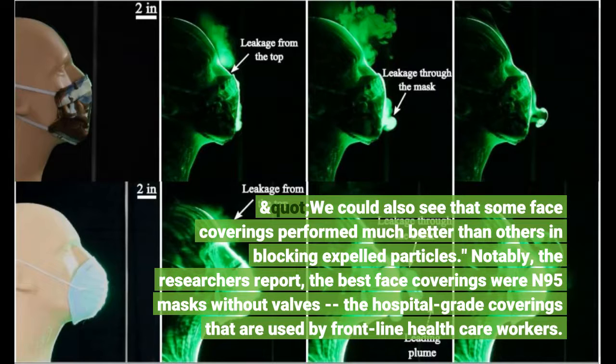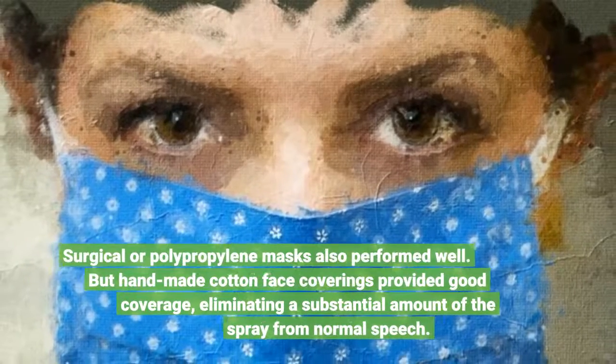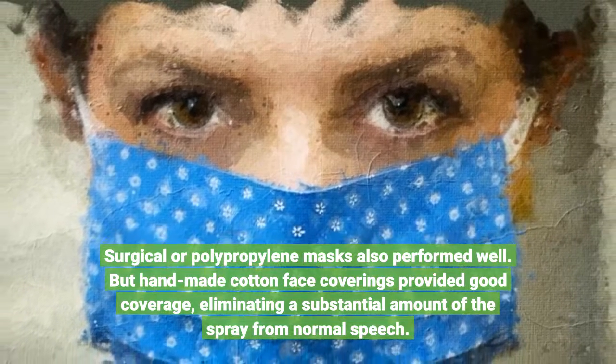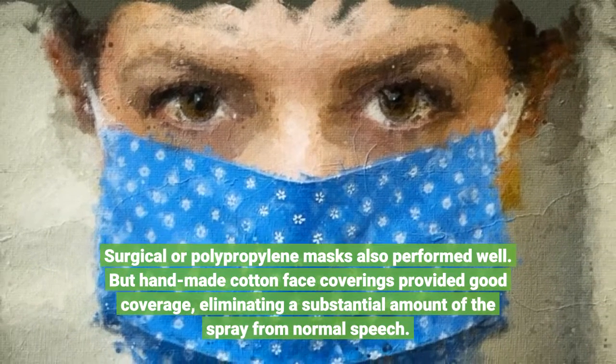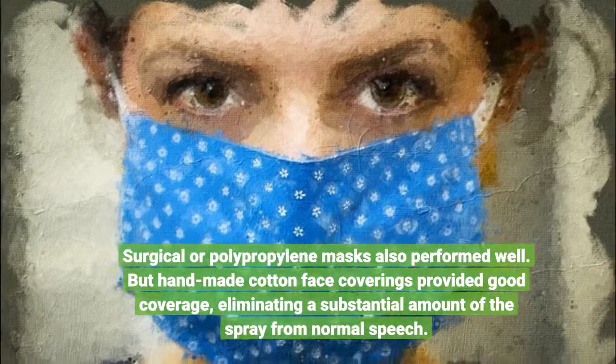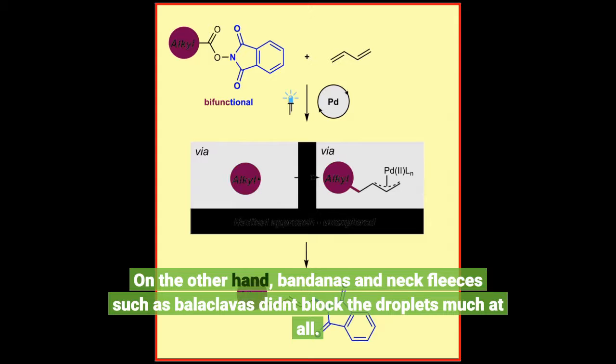Notably, the researchers report, the best face coverings were N95 masks without valves — the hospital-grade coverings used by frontline health care workers. Surgical or polypropylene masks also performed well, but handmade cotton face coverings provided good coverage, eliminating a substantial amount of the spray from normal speech. On the other hand, bandanas and neck fleeces such as balaclavas didn't block the droplets much at all.